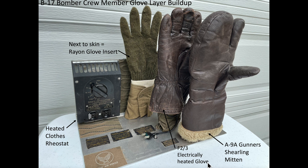Crew members required supplemental heat to combat the extreme cold. Bomber crew members wore various layers of insulation and supplemented the insulation with full-body electric heated suits. Let's look at the build-up of the glove layers worn by a B-17 gunner. The next-to-skin layer consisted of a thin rayon glove insert. The second layer consisted of an electrically heated glove, which was electrically connected to his electrically heated suit. The third glove layer consisted of a well-insulated thick shearling mitten.